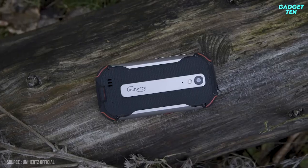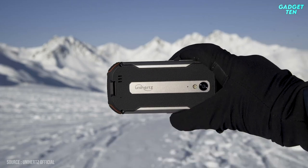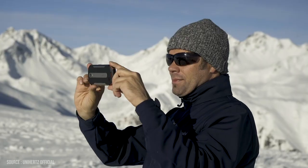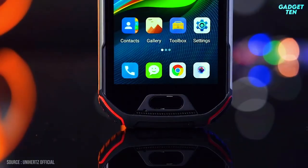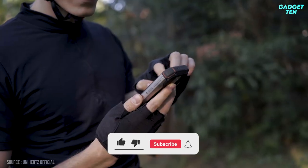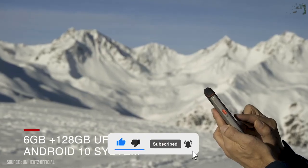The Unihertz Atom XL is an affordable, capable rugged phone. A unique aspect of this Android smartphone is that it is tiny, so it fits well in a pocket out in the field. A four-inch display is present on this phone.